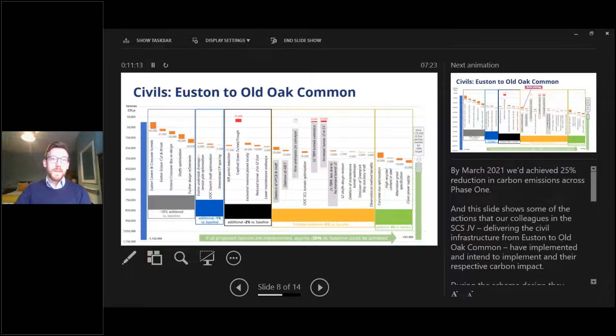Some practical examples of how that's been achieved: the SES joint venture delivering civil infrastructure from Euston Station in London to Old Oak Common in West London has implemented several solutions. They've adopted build-nothing solutions, designing out some assets by working with tunnel ventilation specialists to reduce the number of shafts and optimise shaft design. They've also harmonised the diameter of their tunnels, meaning fewer tunnel boring machines are needed.